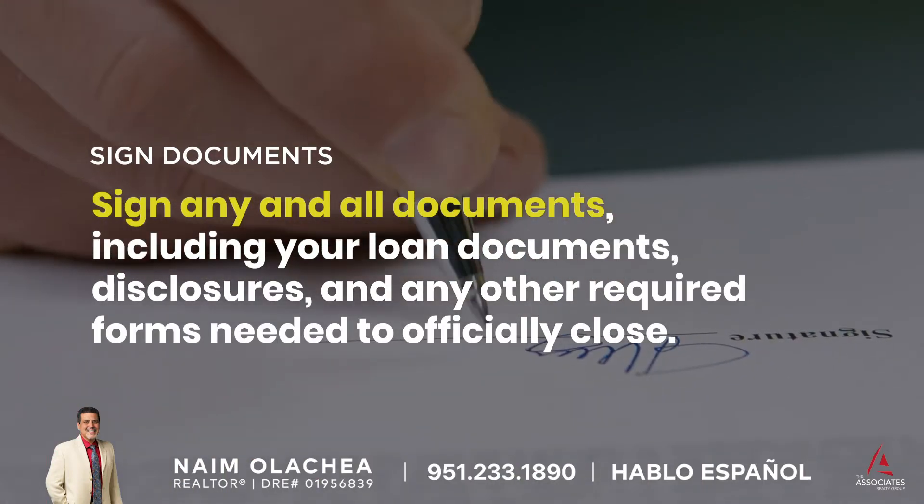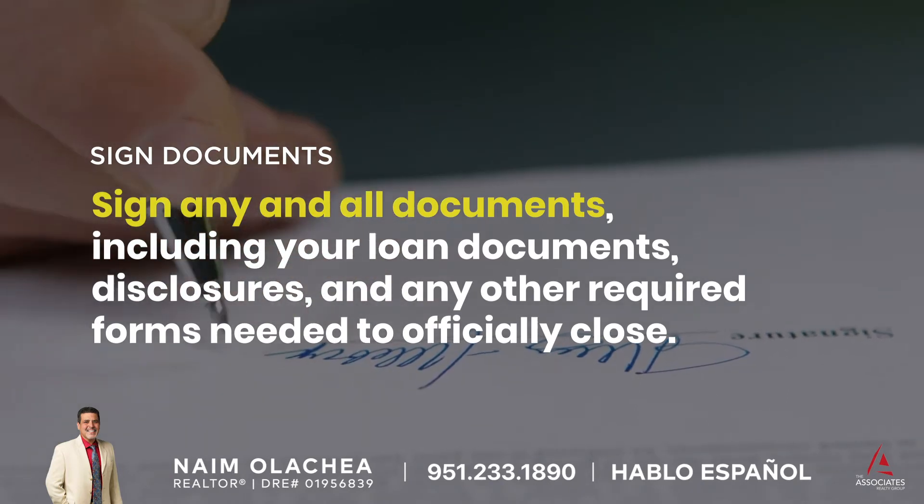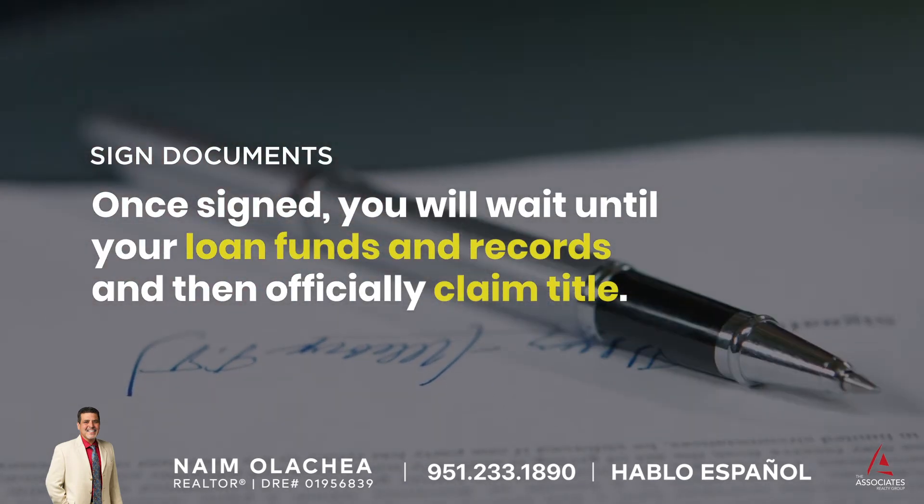Sign documents: Sign any and all documents, including your loan documents, disclosures, and any other required forms needed to officially close. Once signed, you will wait until your loan funds and records, and then officially claim title.